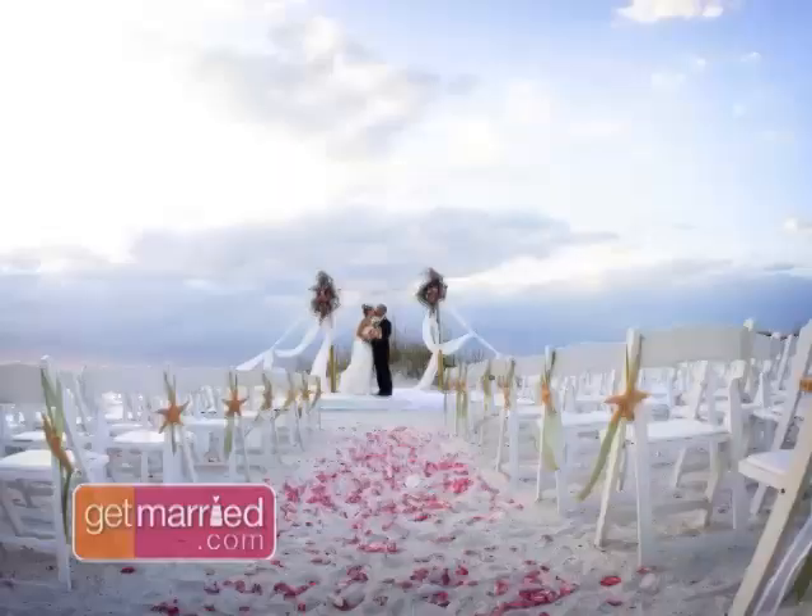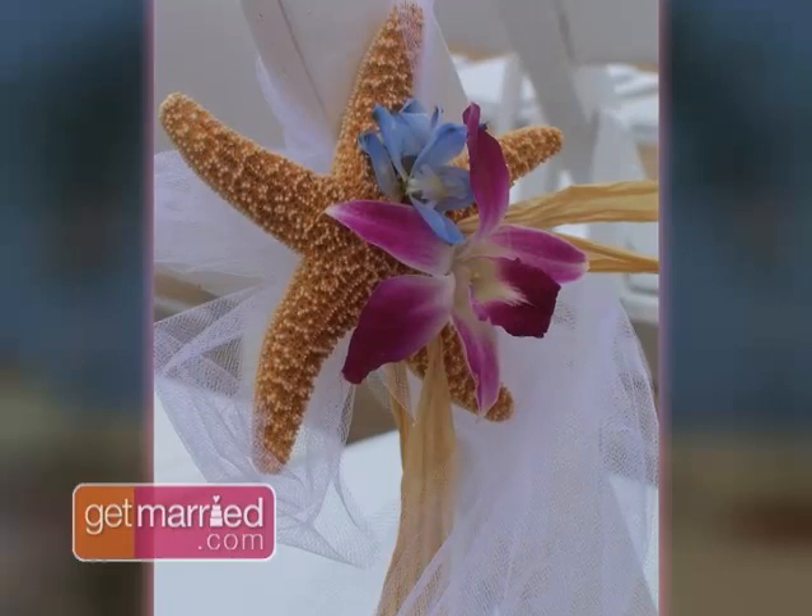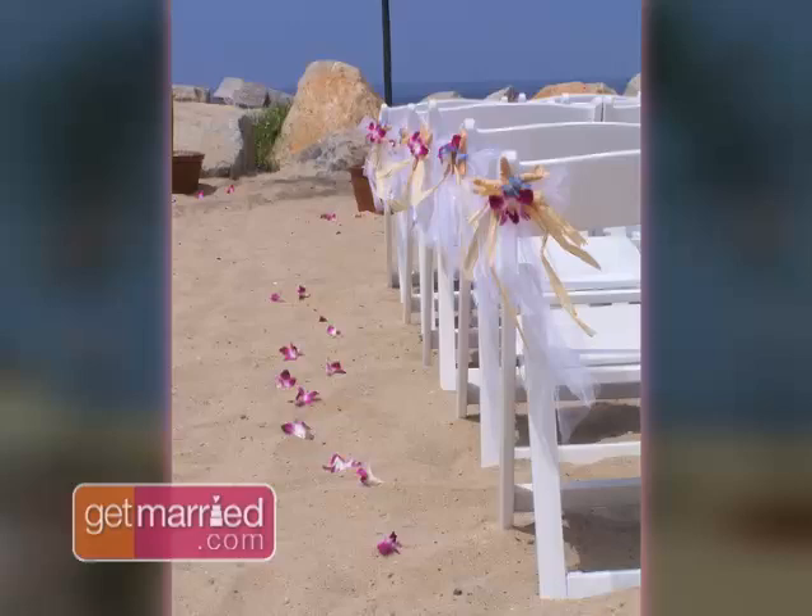We did a beach wedding and the bride and groom couldn't afford to get married in Hawaii, but they wanted to feel like they were in Hawaii. So we actually created an arch for them made out of bamboo and palm fronds. On the chairs, we took starfish and we decorated them with orchids and actually hung those from all of the chairs down the aisle. The aisle was covered with orchid blossoms all the way down. It had a tropical feel. That's one way you can take that ceremony space and really make it your own.